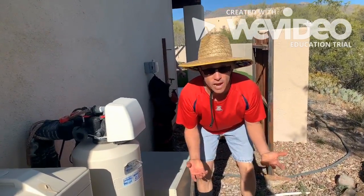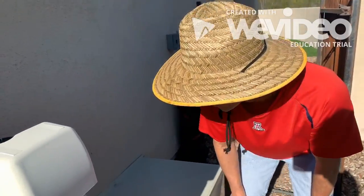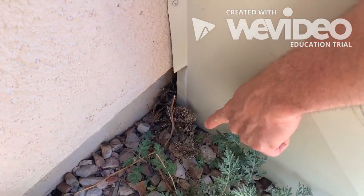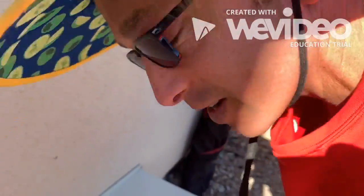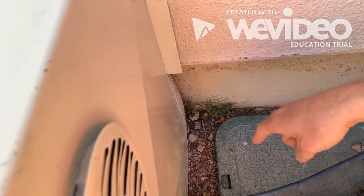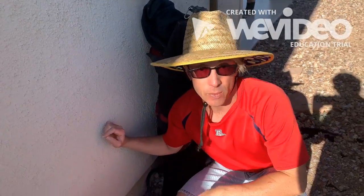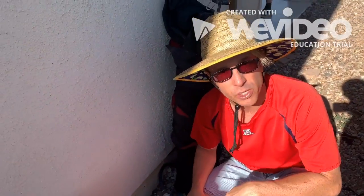We're at the side of the house and we noticed — if you zoom in a little closer — we got some cholla cactus here. There's no way an animal dragged it over here on accident. We've also got some rat droppings right there. What that means is we found ourselves a pack rat nest, right on top of some of our water and irrigation equipment.